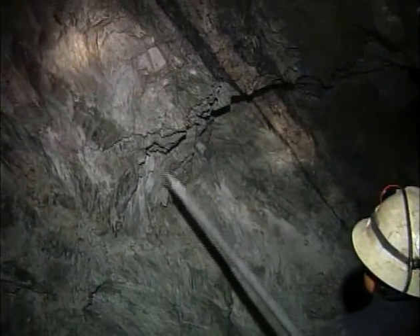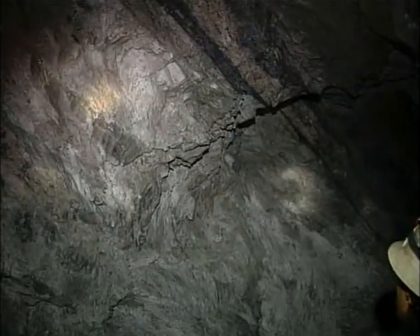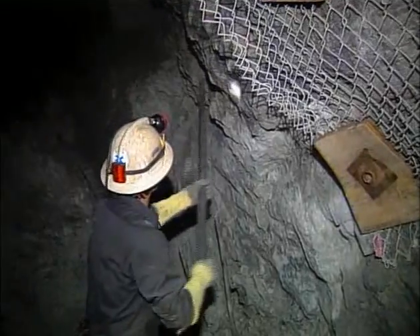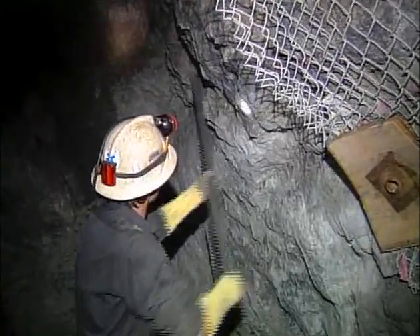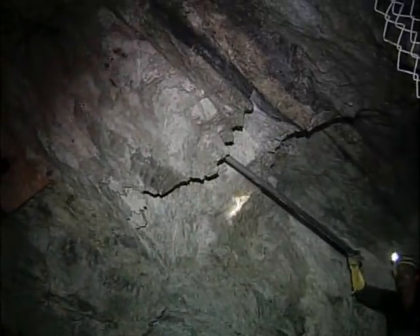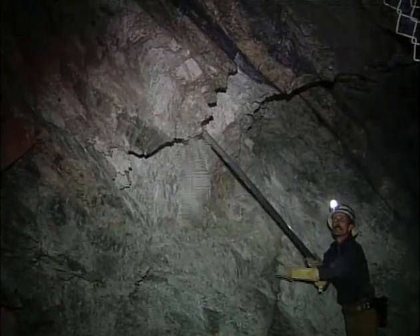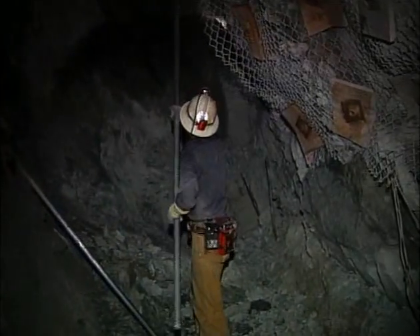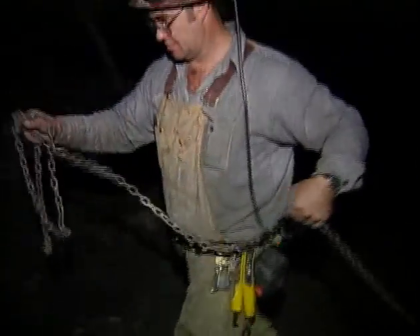In some mines, the rock lies at a slight downward angle in the direction of the heading, making it virtually impossible to visually assess the back or to bar down loose slabs. In this unique situation, it is sometimes possible to bar your way along a rib, usually the foot wall rib, and work your way back toward the face, from where you can then scale your way back toward supported ground. If you use this method, it is critical that you sound the ground and bar all loose material above your path as you work your way to the face. If you cannot create a safe path to the face, do not go there. Barricade the area and consult your supervisor.